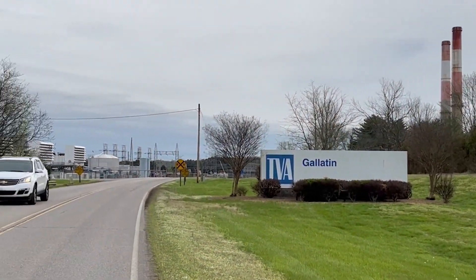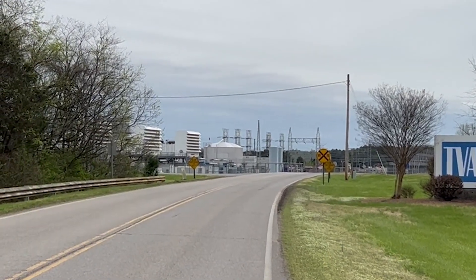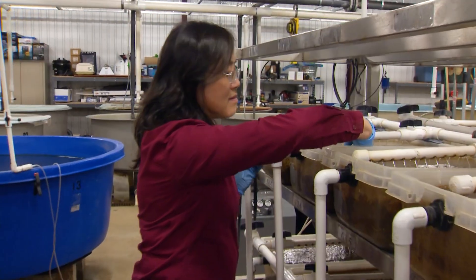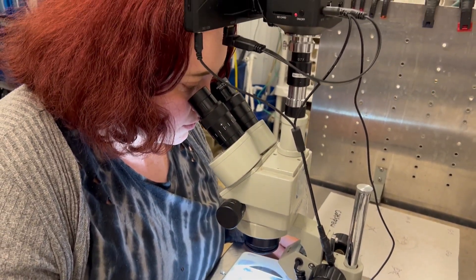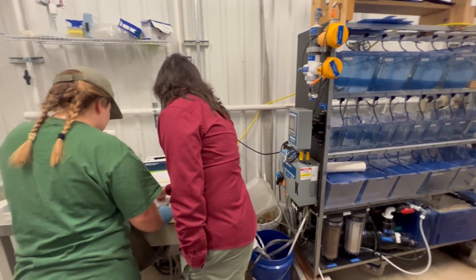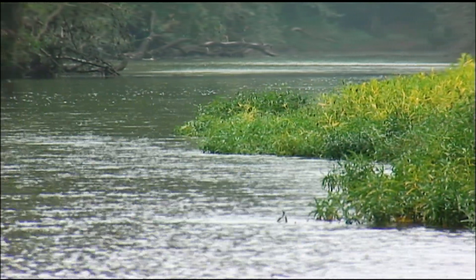They are hidden away behind locked gates at the TVA's Gallatin Fossil Plant. This is where Dan Hua and her TWRA team are working relentlessly to rescue a long list of endangered mussels — the creatures we count on to filter and clean our waterways. All the species we work with here, the majority of them are critically endangered species. That's why they need help more than the other common species.